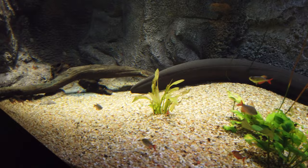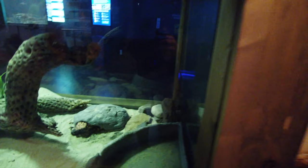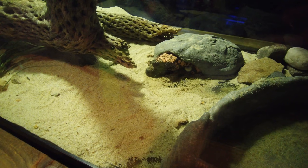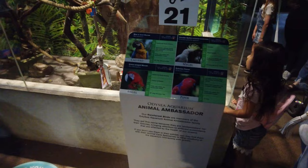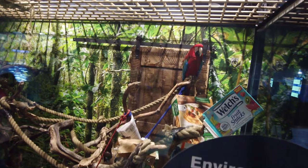Another aspect of Odyssey Aquarium that makes them unique is they display some of the wildlife you can find here in Arizona, like these Gila monsters. They're not aquatic life, but they are deadly and fun to look at. Along with the Gila monsters, they do have other animal life here that's not involved with marine or aquatic life, like this toucan or these parrots. And they also have a sloth here as well that you can see moping around his enclosure.